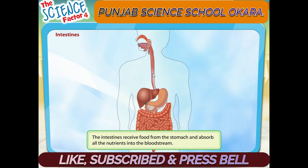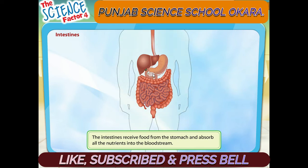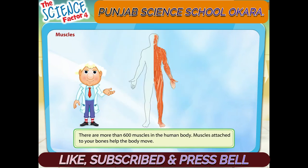The food you eat enters the intestines from the stomach. After all the nutrients are absorbed into the bloodstream, only the waste material is left. This waste material is passed on to the anus from where it exits the body.